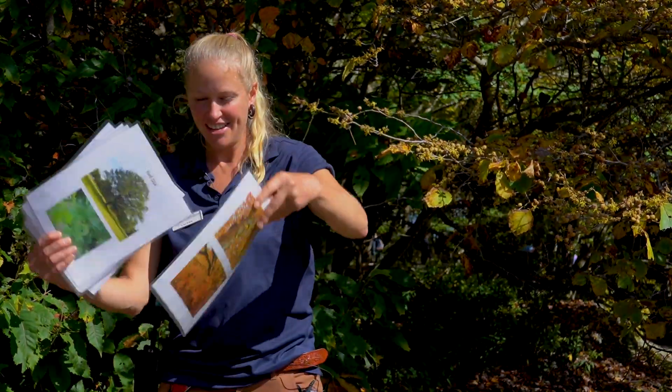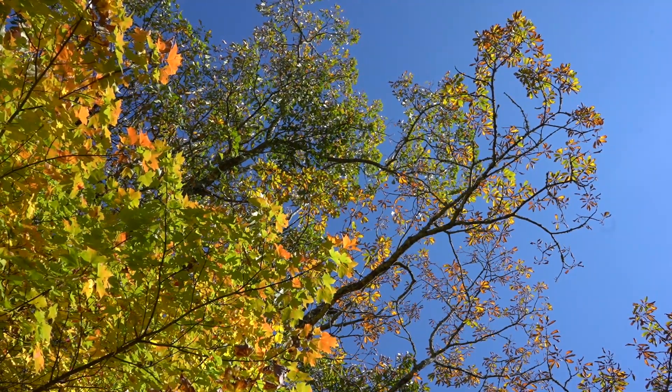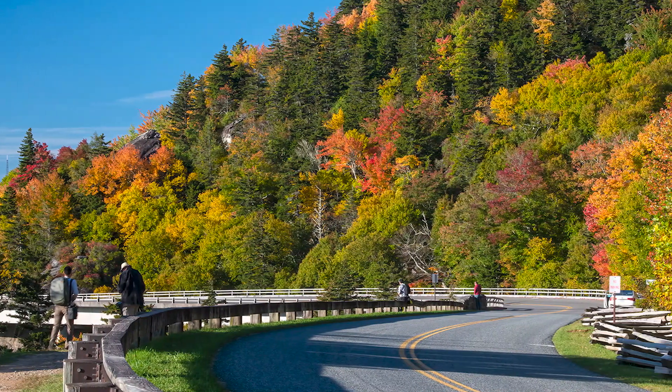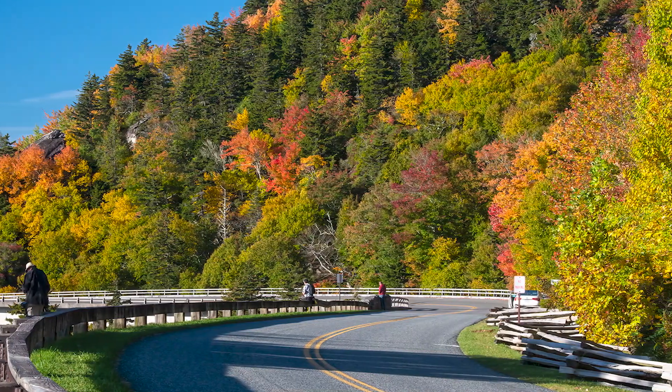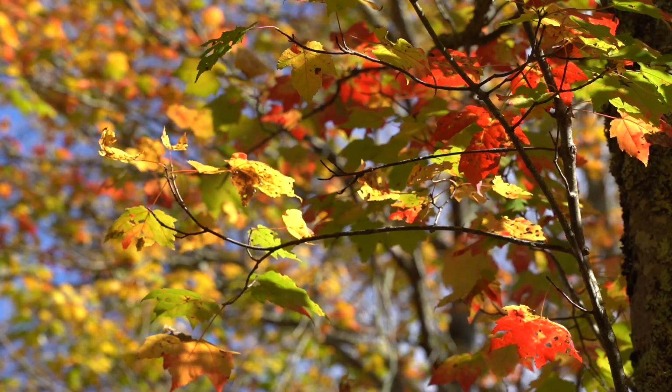When the chlorophyll is broken down into nutrients, that reveals the yellows and the orange colors. The yellow is xanthophyll and the oranges are carotenoids. In order to get those bright reds that a lot of people see, anthocyanin — a different chemical — needs to be produced. And in order to produce anthocyanin, you need sunlight and cool nights.